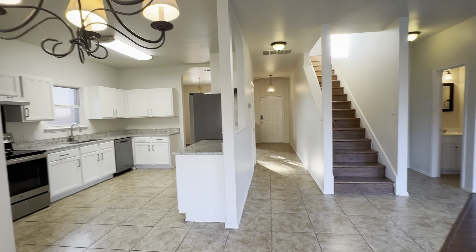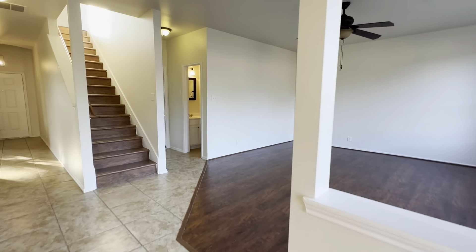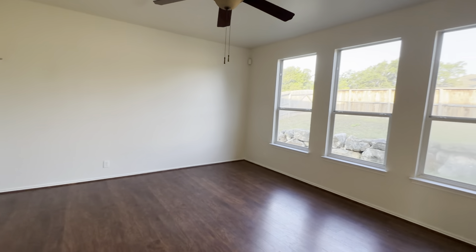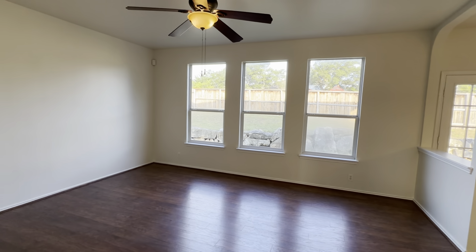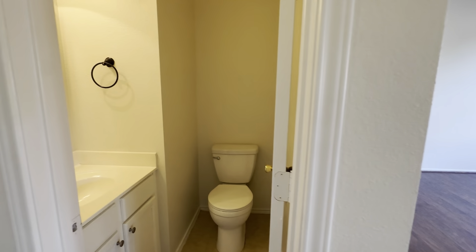Such a cute little layout from this angle. So we've got the living room — it's a good space. Not a super bright light fixture, but the windows are awesome in this room. And then you have your half bath right next door.